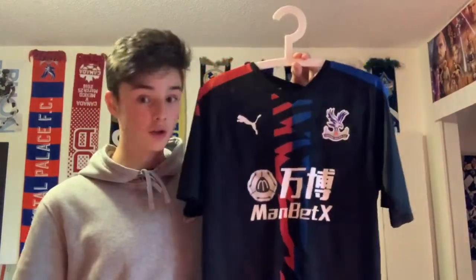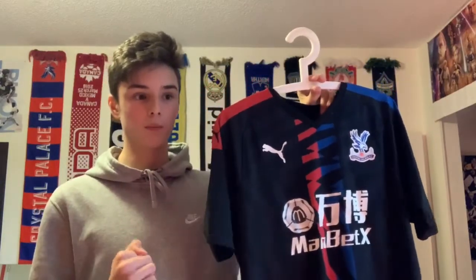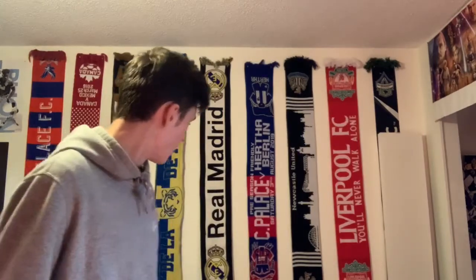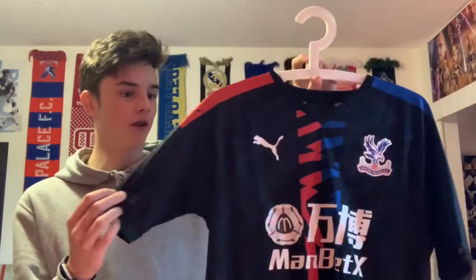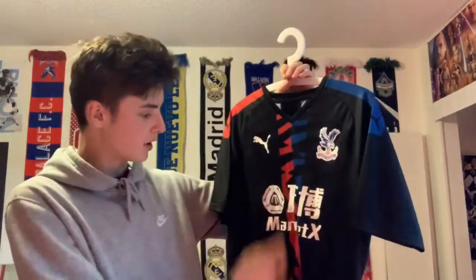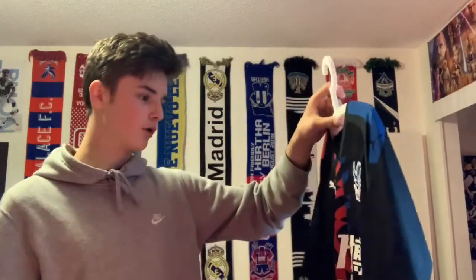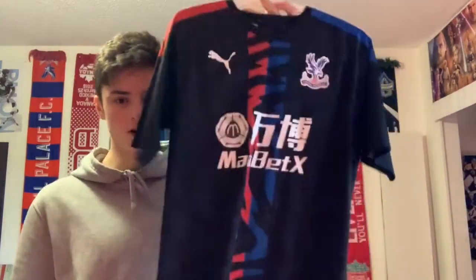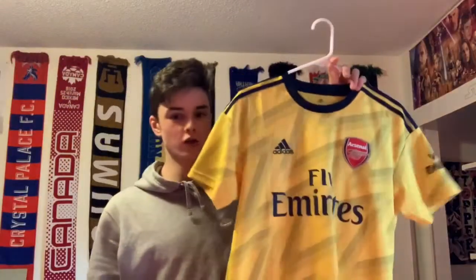The second-to-last jersey is the Crystal Palace away kit from this season. I got it at the start of the season last summer when I was in England, at a friendly between Crystal Palace and Hertha Berlin — I have the half-and-half scarf right here. It's one of my favorite jersey designs ever: red on one arm, blue on the other, coming down over an overall black kit. It's my only other Puma kit. The fabric is really thin, it has longer sleeves going almost to the elbow — kind of a half sleeve — and it's one of the best-looking jerseys in my collection.